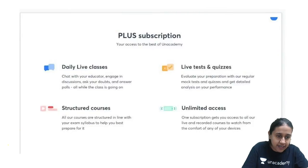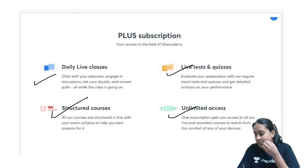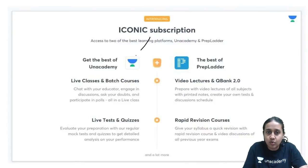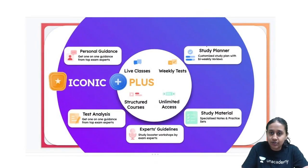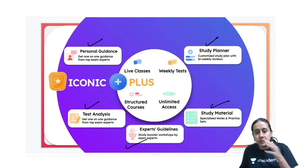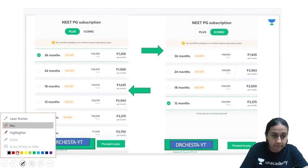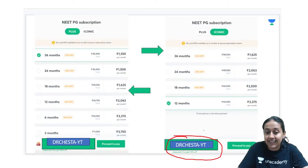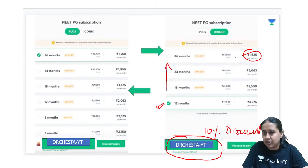The Plus subscription gives you access to Anacademy live courses, live classes, structured courses, live tests, and unlimited access to the platform. Iconic gives you live classes of Anacademy as well as recorded sessions of the prep ladder, along with the question bank and rapid revision sessions. Iconic also includes the study planner, study material, expert guidelines, test analysis, and personal guidance.